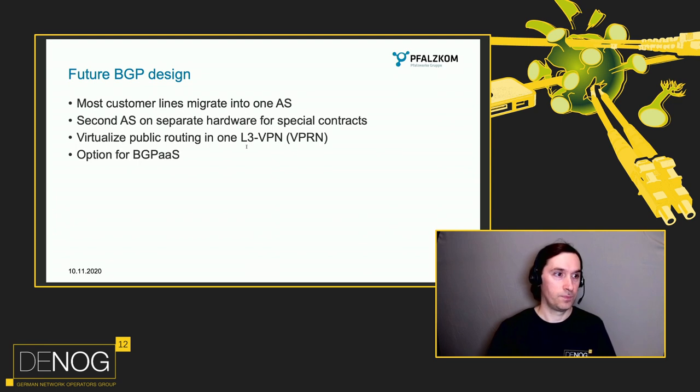We also redesigned our whole network. We went to the drawing board and put together some ideas. Operating two ASes for similar services doesn't make much sense, so we decided to migrate most customer lines into one AS. Some customers have BGP dual homing connected to both ASes, so the second AS is still alive but running on completely different hardware in a different building with other upstreams. We do not have a full transit session between the two ASes to avoid knocking one out. And we wanted to virtualize our whole BGP routing setup in one Layer 3 VPN — or VPRN on Nokia — with the option to provide BGP as a service, running multiple different ASNs on the same box.